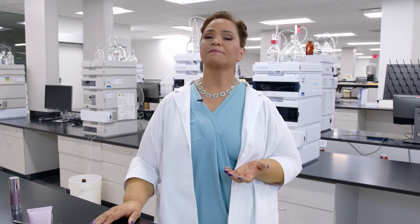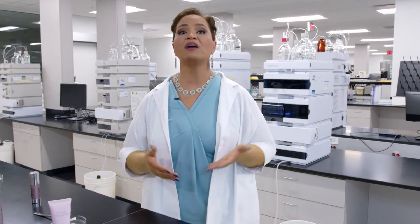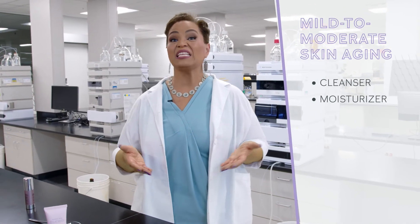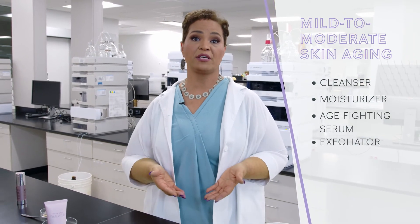Earlier you mentioned age plays a role in skin condition. What skin care steps do you recommend for those with mild to moderate signs of aging? Everyone should cleanse and moisturize their skin twice daily. This healthy habit will ensure healthy-looking skin over time. If you're showing mild to moderate signs of aging, I recommend incorporating an age-fighting serum and exfoliation into your cleansing and moisturizing routine.